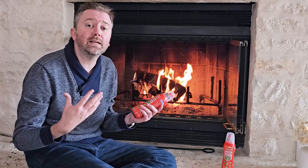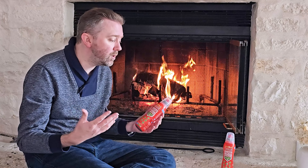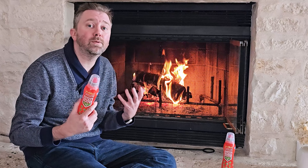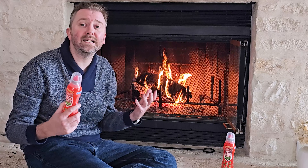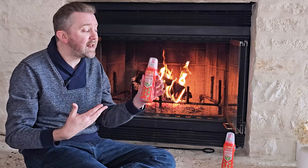Each bottle has about 8 ounces in it, and it works really, really quickly. It's also made with eco-friendly ingredients, so it breaks down — it's biodegradable and non-toxic. The last thing you want when you put out a fire is all these nasty chemicals laying around, and this checks all those boxes.